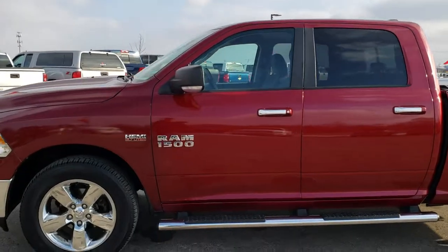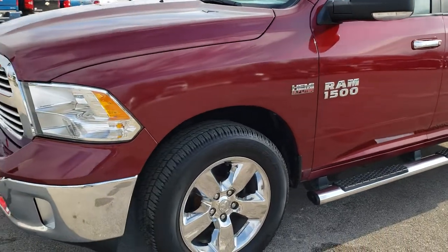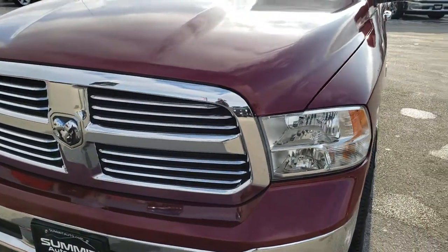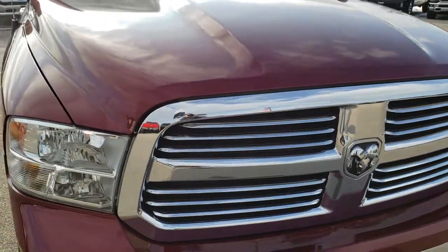This is stock number 9783. We are here at Summit Automotive in Fond du Lac, Wisconsin — your new and used light duty truck headquarters. Remember, we are the guys with the trucks on 41. Today we are taking a look at this super clean 2013 Ram 1500.